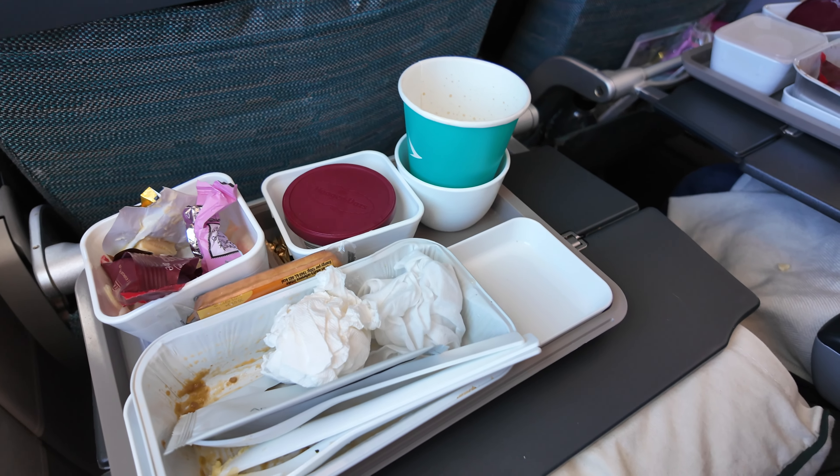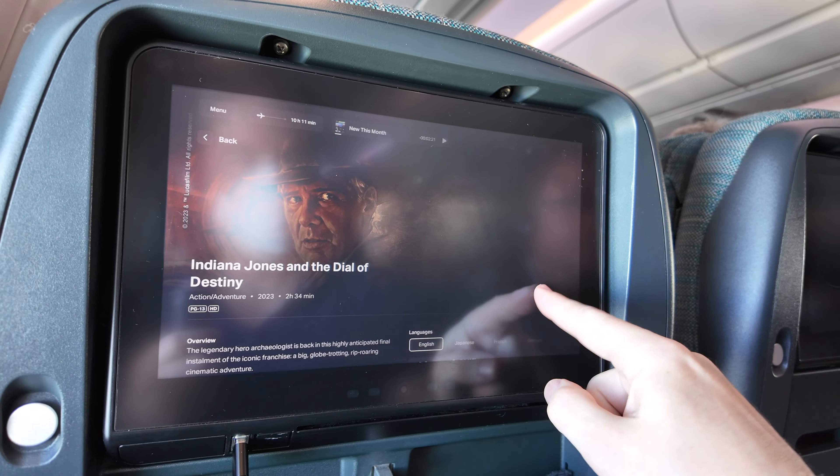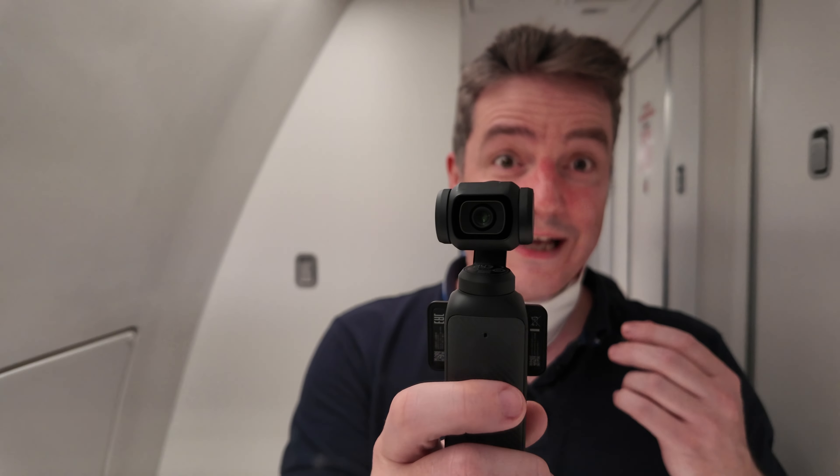Once the tray is taken away I'm going to watch a film - I think it might be Indiana Jones and the Dial of Destiny. Quick look around the bathroom: as you'd expect there's a toilet, some soaps and a sink. It's quite small but what do you expect on an aeroplane? I'm going to head back to my seat and try to get some sleep.